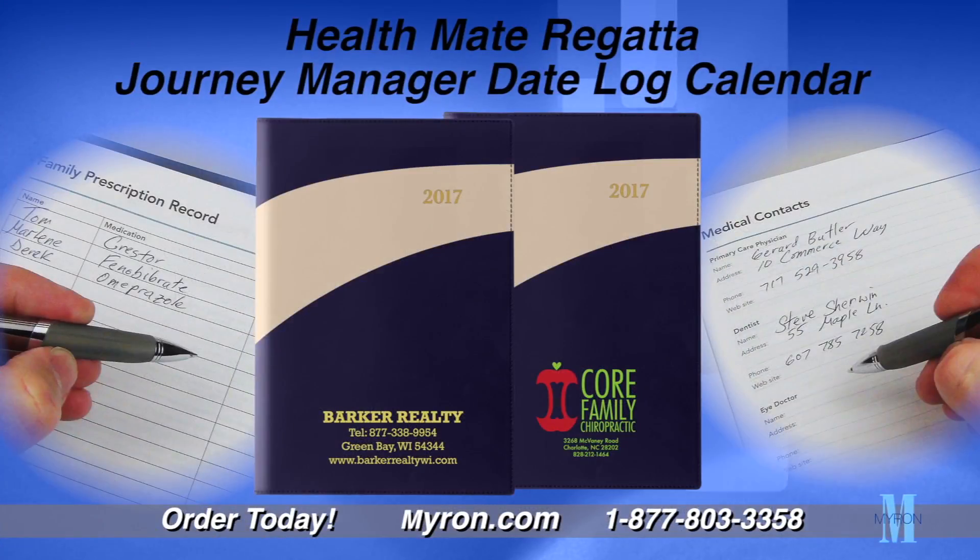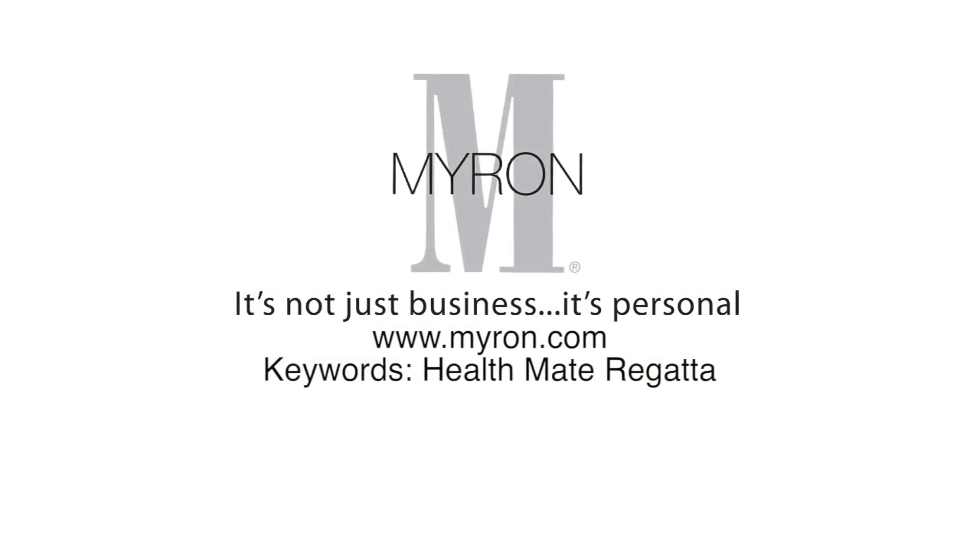The soft vinyl cover and smart design will beautifully accent your custom imprint, making it an effective way to promote your business all year long. For more information, go to www.myron.com.